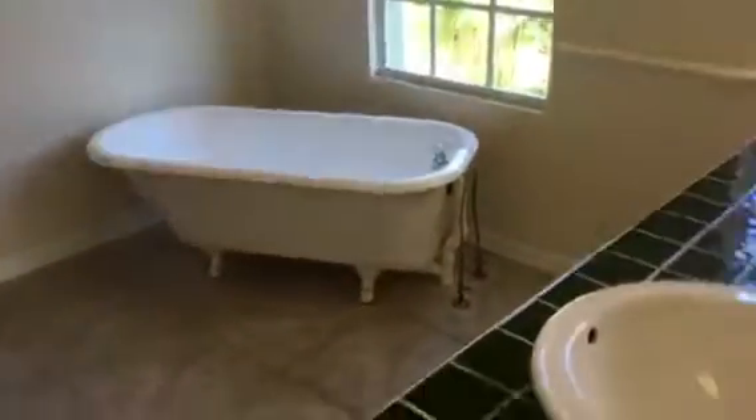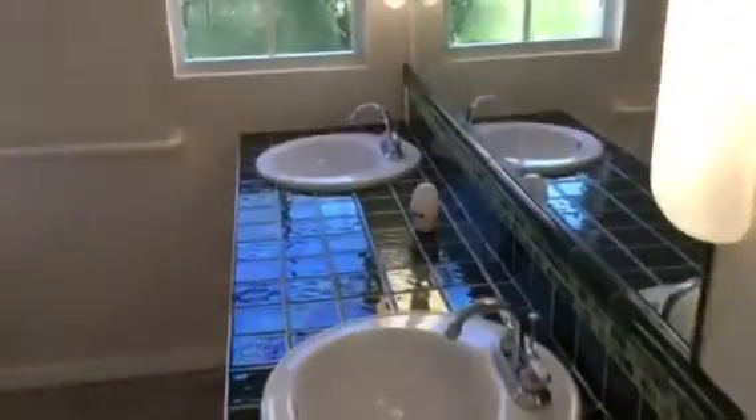Master bath. We have a little water closet there. We've got a tub in the corner, nifty sinks, walk-in shower. Closet done with structural lumber as a closet organizer.